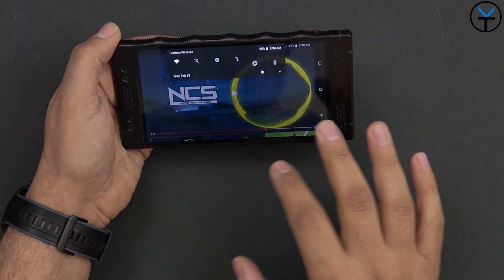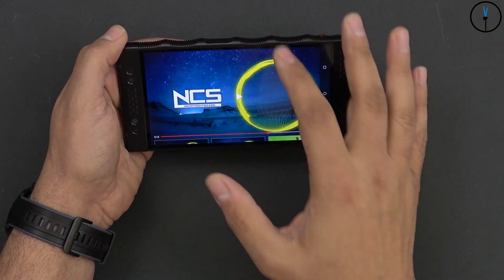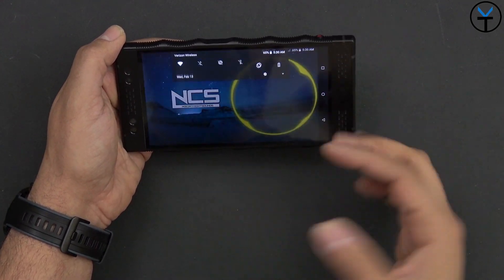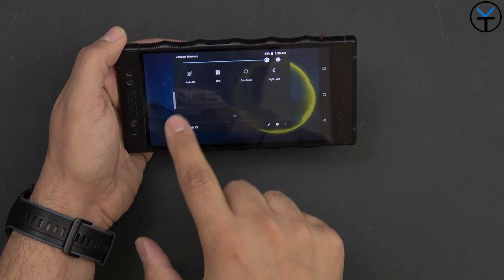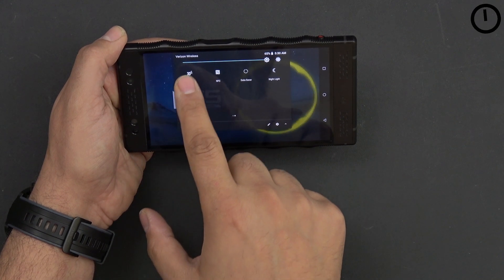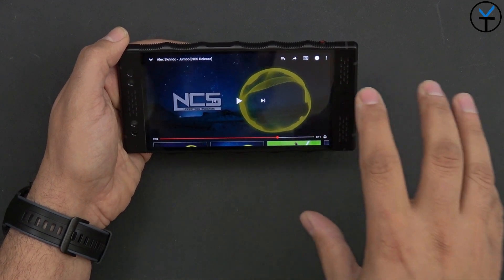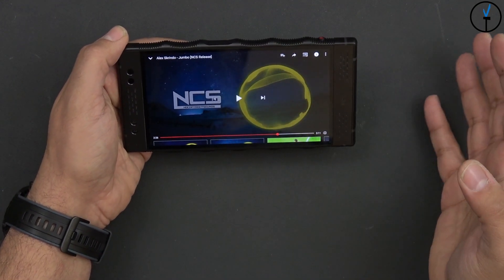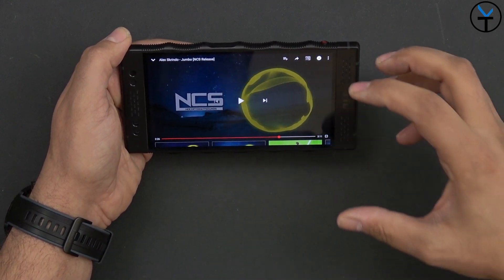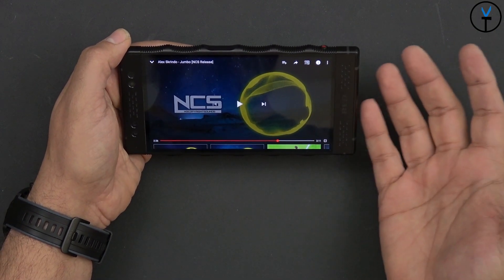Another feature they include is the ability to switch between regular and 3D sound. Personally I prefer it off, but it is an option. It seems more like a built-in EQ that tries to make the sound feel more surround, as opposed to just coming from two front-facing speakers directly in front of you.